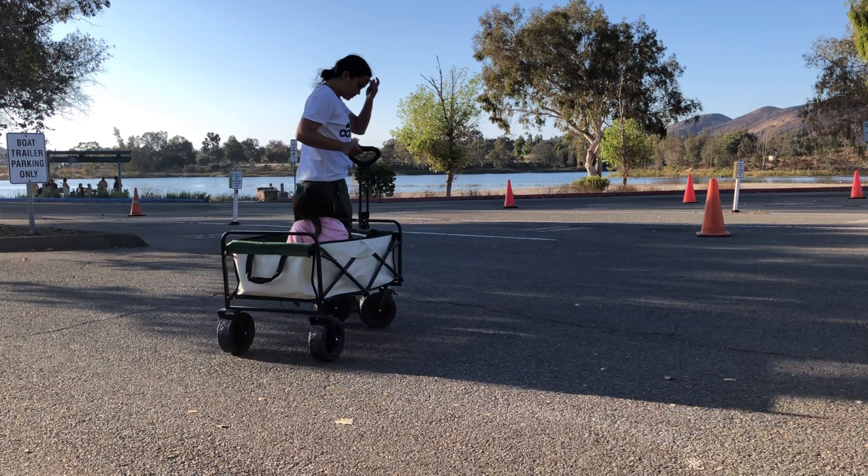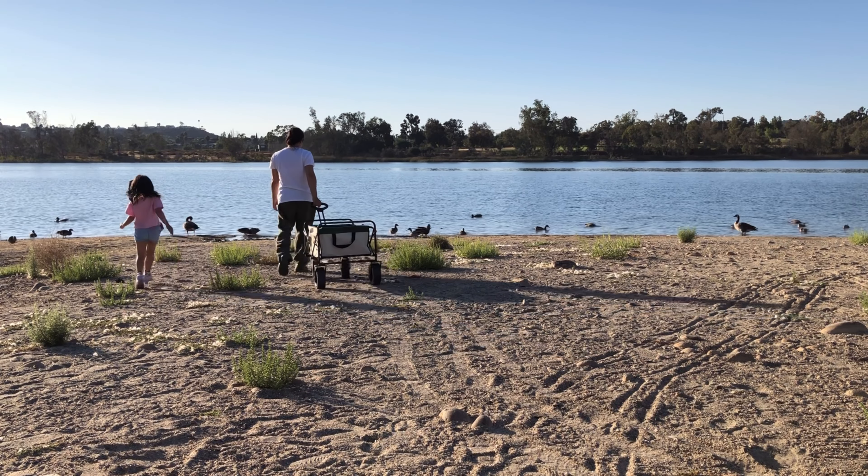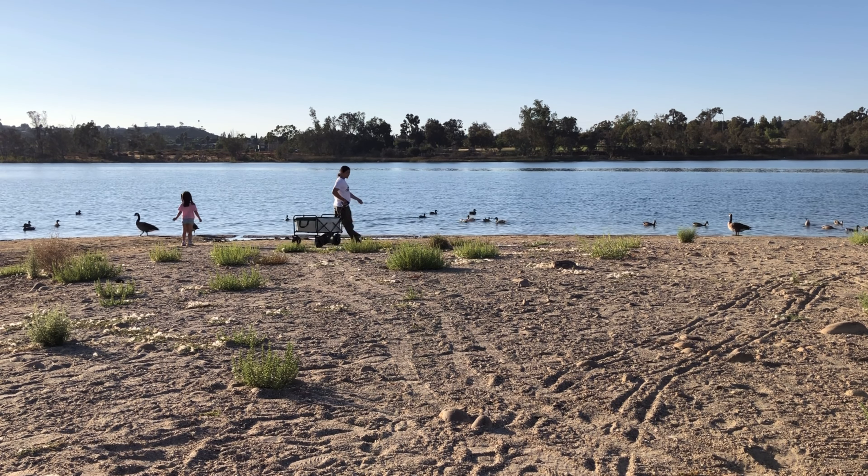Versatile and practical, this wagon cart is perfect for camping trips, beach days, park outings, barbecues, and even shopping. It's your go-to solution for transporting gear and packages.